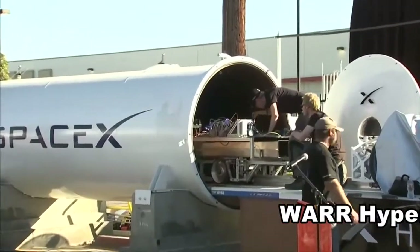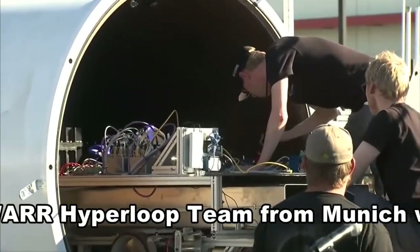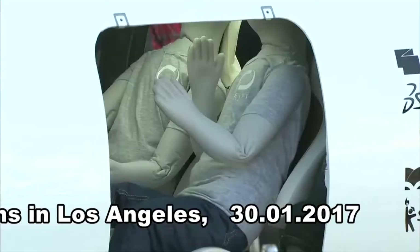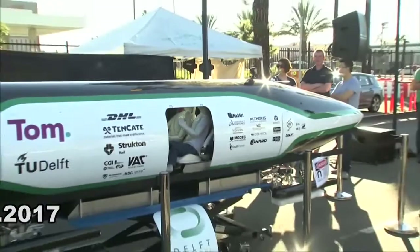The Hyperloop high-speed transportation system has moved a step closer to reality. Teams competed to design subscale versions of the transport pods that could one day whisk passengers between San Francisco and Los Angeles in under half an hour.